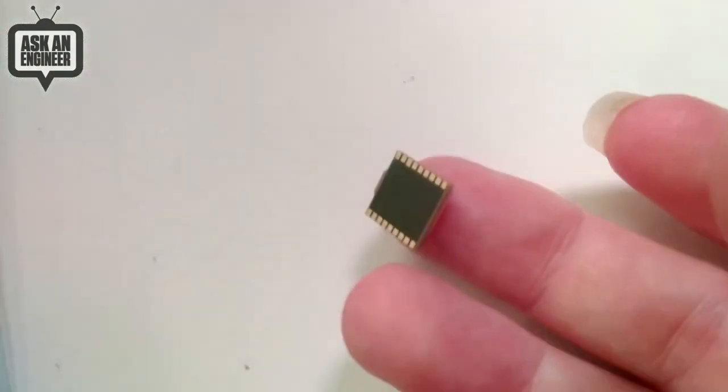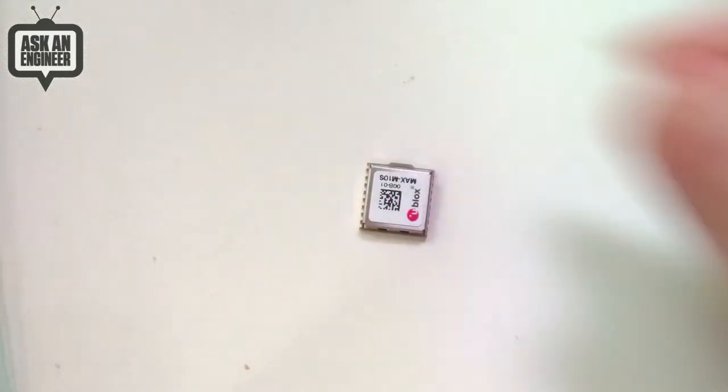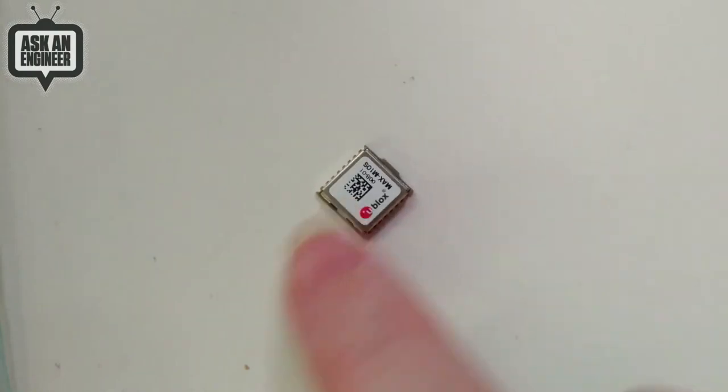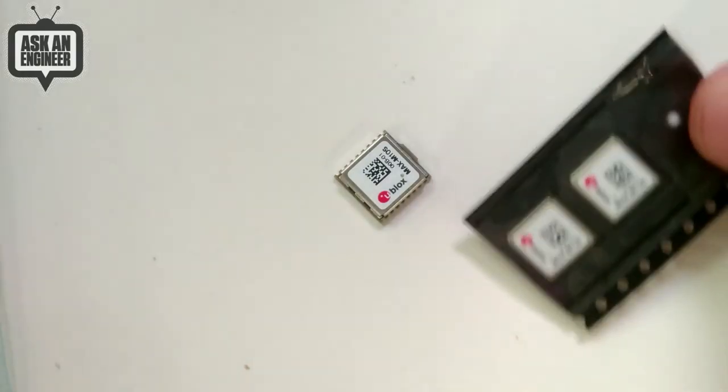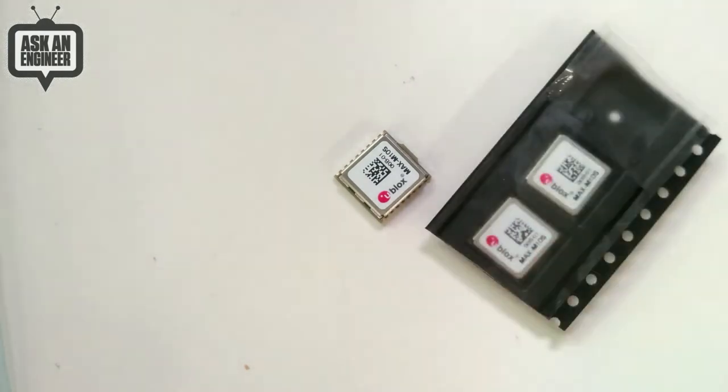I just want to show how unbelievably small they are - you're going to have to let it refocus because it's so small, so tiny. Very tiny little module. It's amazing how small it is. Of course you'll need the antenna, but the antenna usually goes on the outside anyway, and it comes in tape and reel.